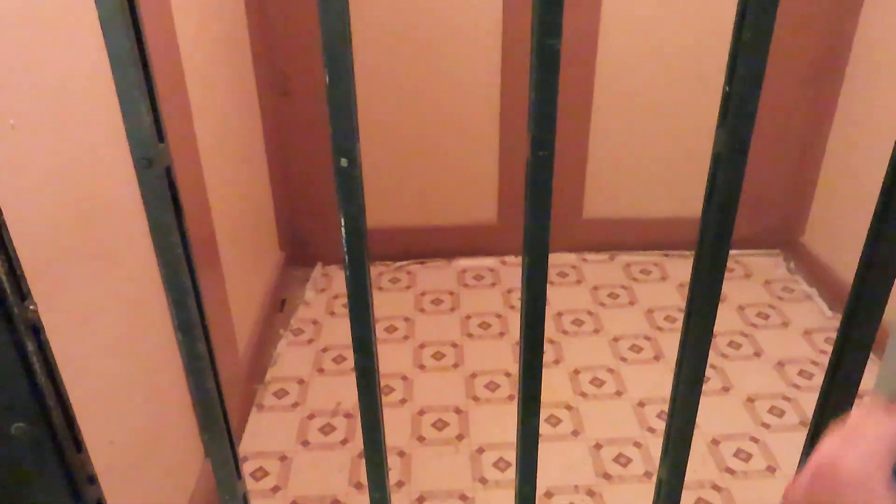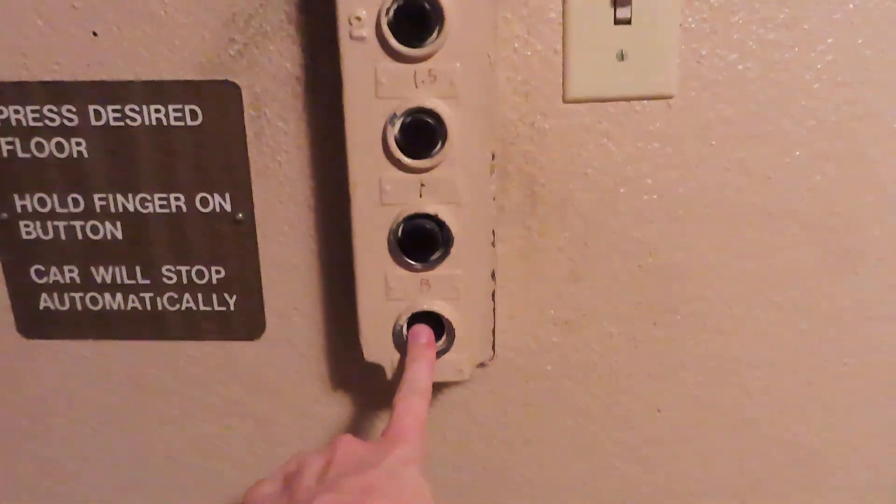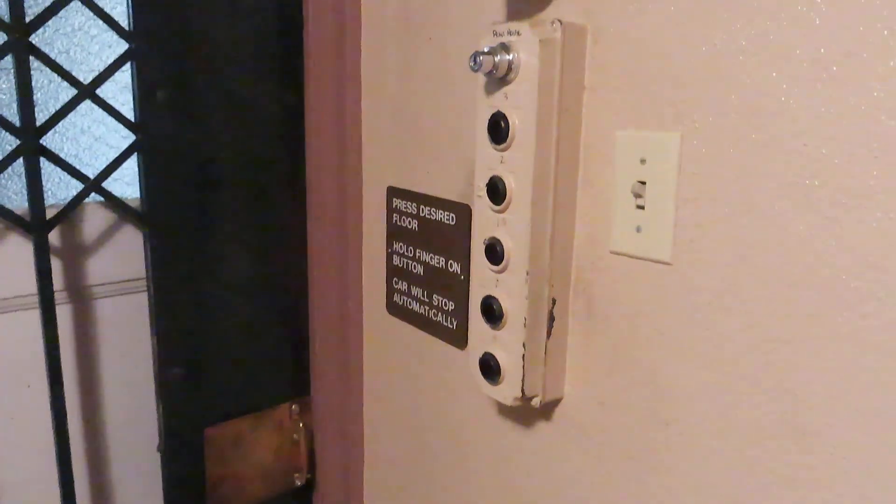Look at this. That's just a grab bar. Hold finger on button. Cool. Again, I'm not the first one to find this, but it's irrelevant. Let's get a cab view while we're down here.